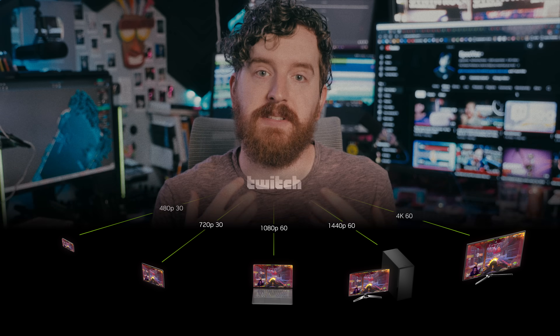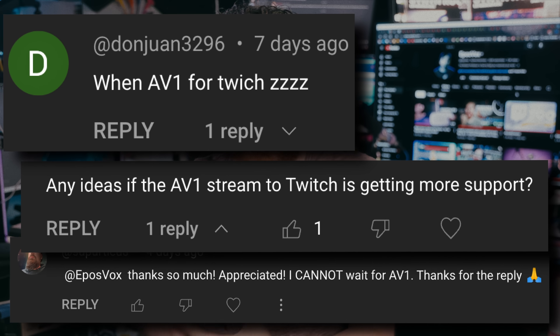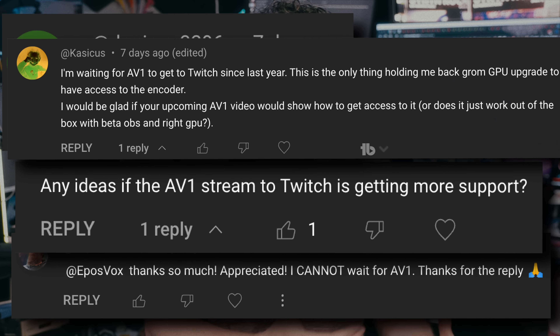I've been getting no end of questions about updates with the Enhanced Beta — whether HEVC and AV1 are available yet, and how it relates to the new OBS 30.2 Beta. From the outside, it's easy to think not much has been going on. There's only been a couple of updates to the portable builds we used to test, and minimal public announcements about forward progress. But behind the scenes, Twitch has been changing a lot.